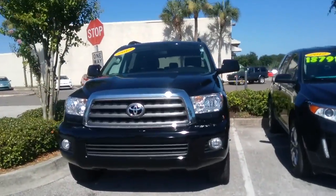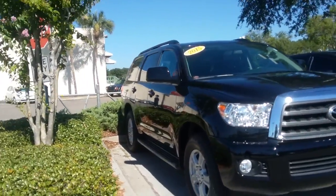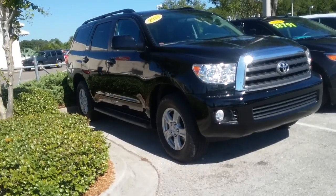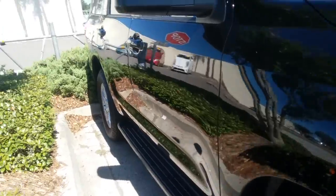Hello Roy, this is Kara from Arlington Toyota. I just wanted to send over a video to confirm the 2015 SR5 Sequoia is on our lot. If you'd like a further in-depth video I'd be happy to provide that for you. Just wanted to show you this vehicle is here and ready for a test drive if you'd be interested in that.